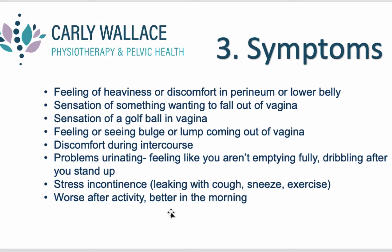Stress incontinence — leaking a little bit of pee with a cough, sneeze, or exercise like jumping or running — is another symptom. Typically, prolapse tends to feel worse after activity and better in the morning. That goes with how much it falls with gravity when we're on our feet versus first thing in the morning when we've been lying horizontal all night.